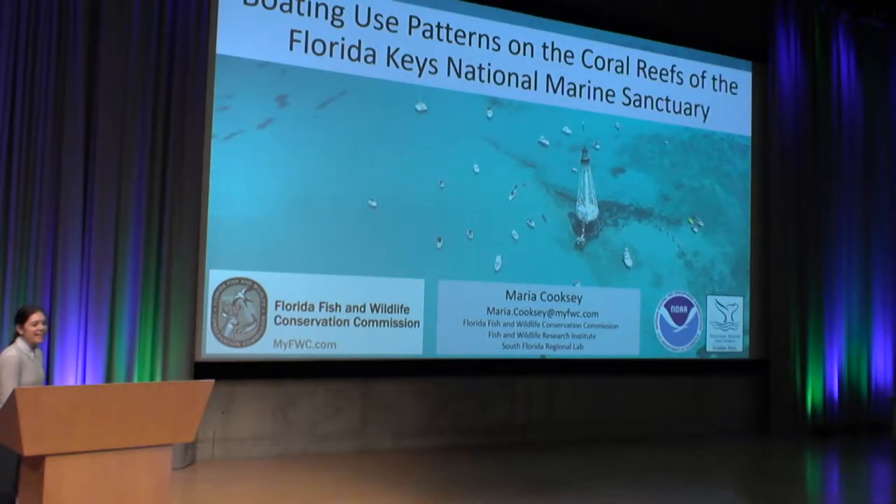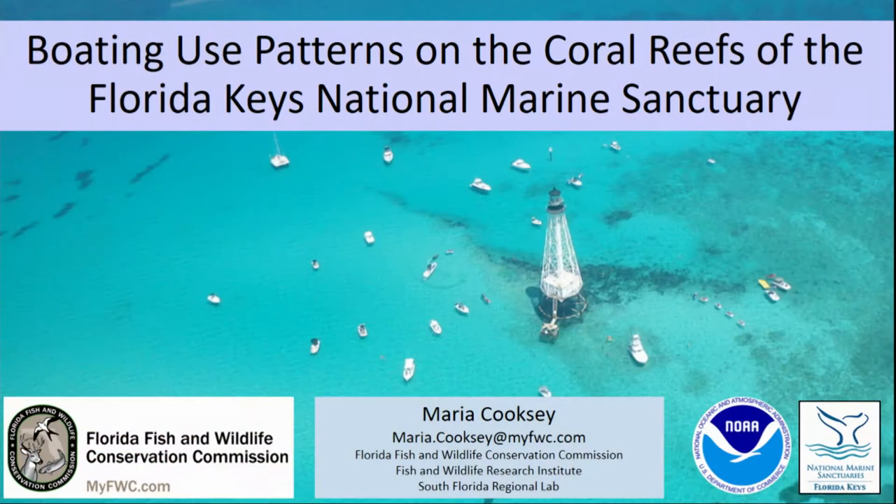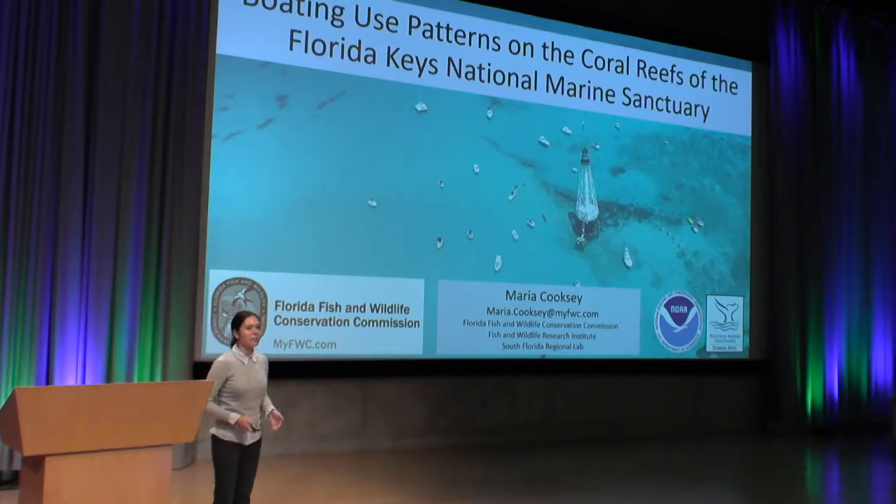Hi, everybody. Thank you for coming today. I'm here to talk to you about the boating use patterns on the coral reefs in the Florida Keys National Marine Sanctuary.